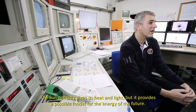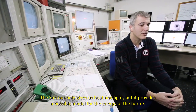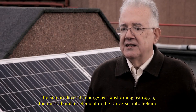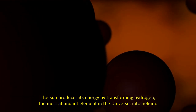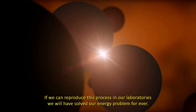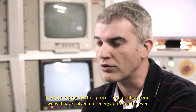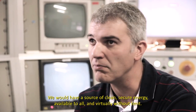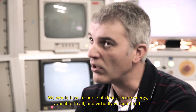El Sol no solo nos da luz y calor, sino que también nos proporciona el modelo para la energía del futuro. El Sol produce su energía transformando el hidrógeno, el elemento más abundante del universo, en helio. Si logramos reproducir este proceso en nuestros laboratorios, habremos resuelto este problema para siempre. Tendríamos una fuente de energía limpia, segura, accesible a todo el mundo y virtualmente ilimitada.